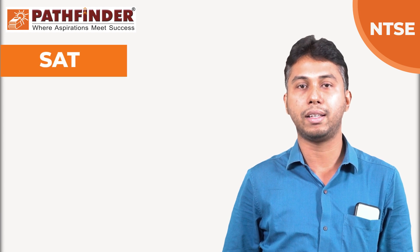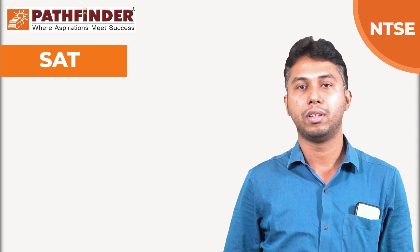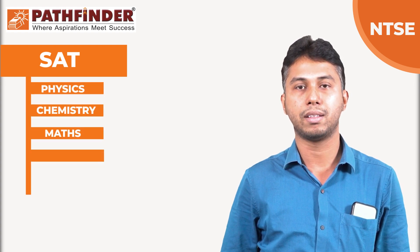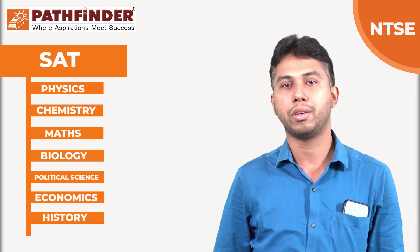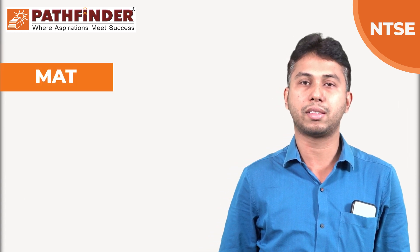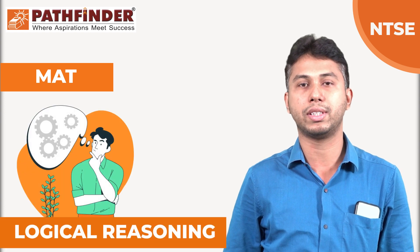Paper 1, that is SAT, consists of subjects like Physics, Chemistry, Maths, Biology, Political Science, Economics, History, and Geography. While the Mental Ability Test is of 100 marks, which is mainly based on logical reasoning.